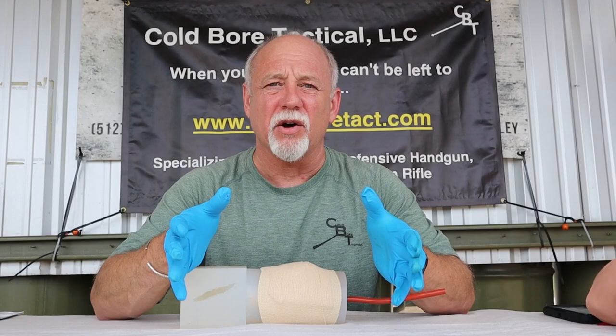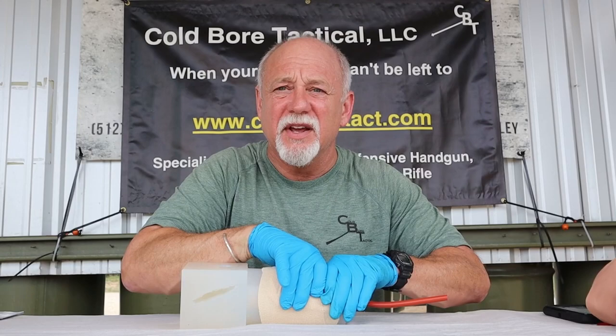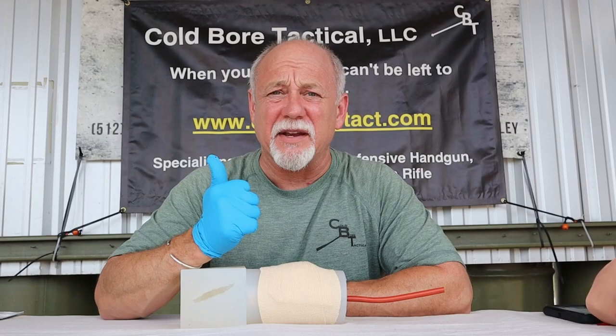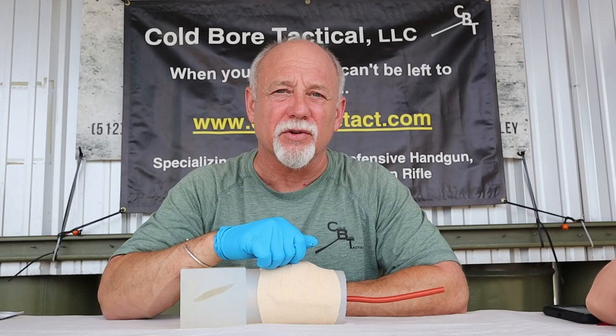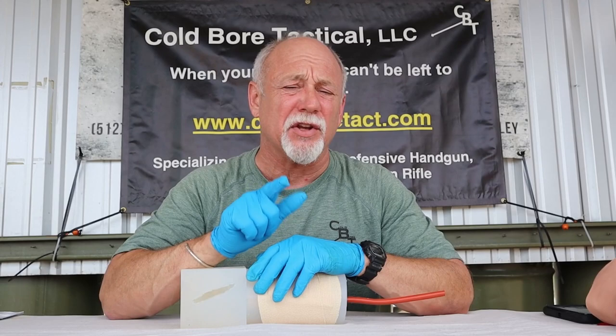If a tourniquet is not available, apply direct pressure — not on the stump, but on pressure points above where the stump is. C is for applying compression. If tourniquets and gauze or clean material are available, apply a tourniquet if the injury is on an extremity. If it's on a junctional area — the side of the neck, pocket of the shoulder, armpit, or crease of the groin — pack the wound with gauze or clean material, mounding it up, and continue direct pressure until bleeding stops or until you pass the casualty off to first responders.